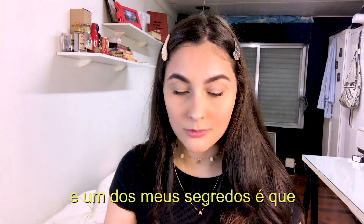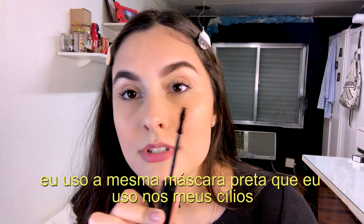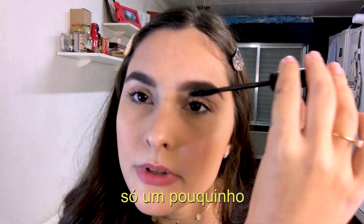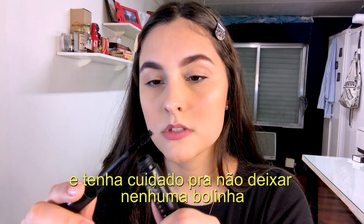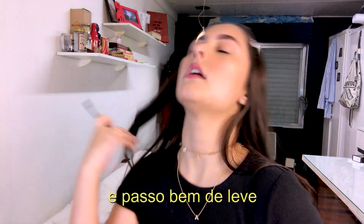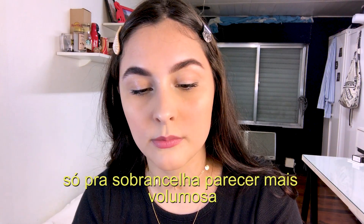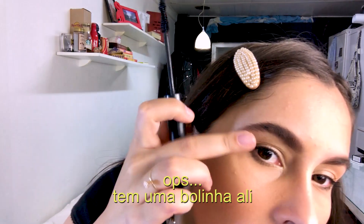One of my secrets is that I use the same black mascara I use on my lashes on my eyebrows as well — just a little bit. Be careful not to leave any lumps. I clean off the excess and go over it very lightly.